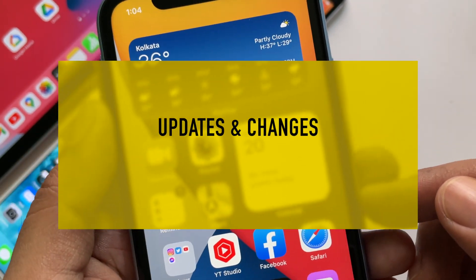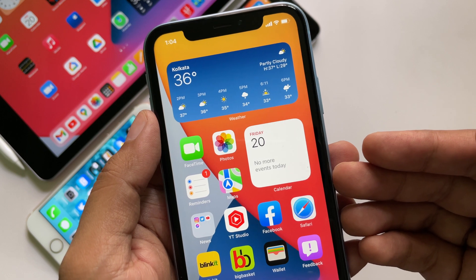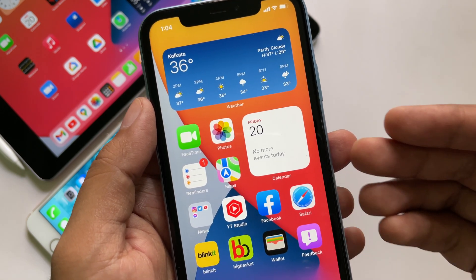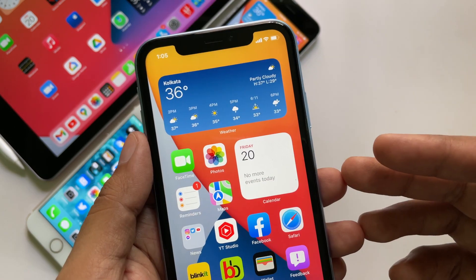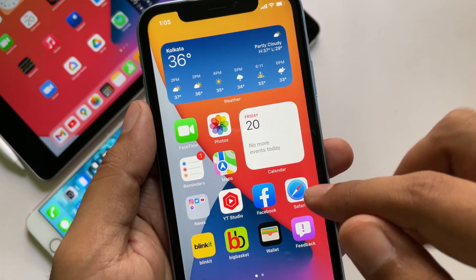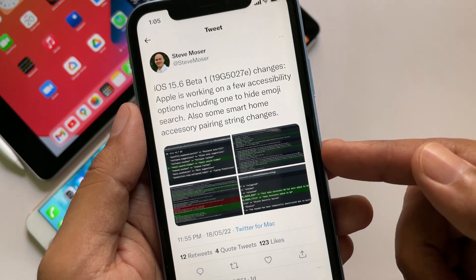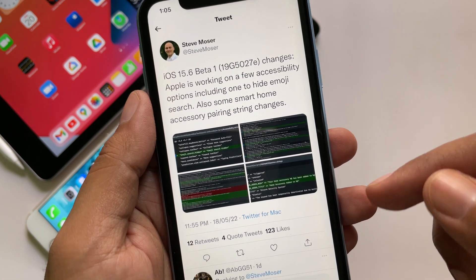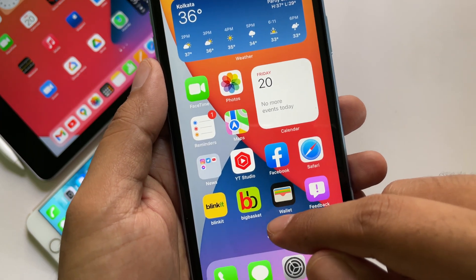Now let's talk about what's new in iOS 15.6 beta 1. As this is just the first beta, there are not many new changes yet, but according to Apple's newsroom, iOS 15.6 is going to be a big update. The first thing found within the code — reported by Steve Moser on Twitter — is related to accessibility features. Apple is working on a few accessibility options, including one to hide emoji search.